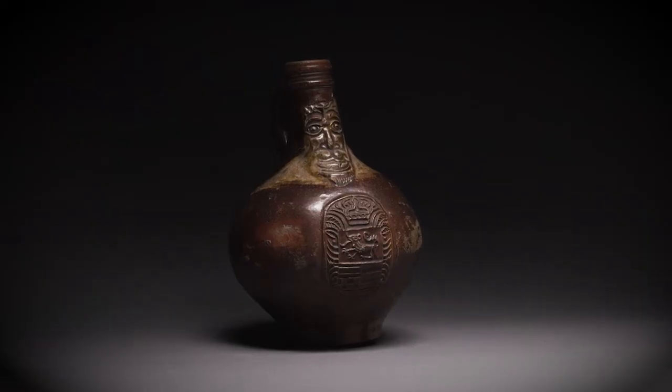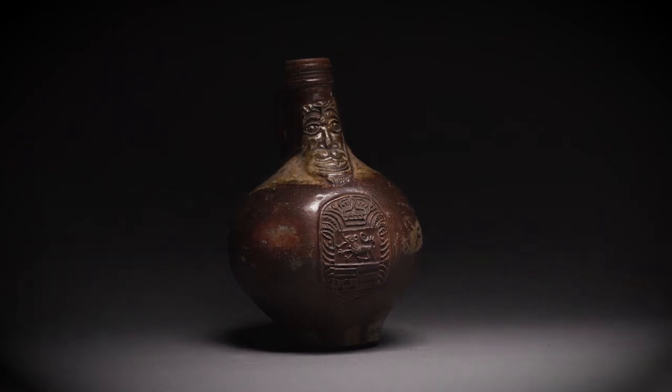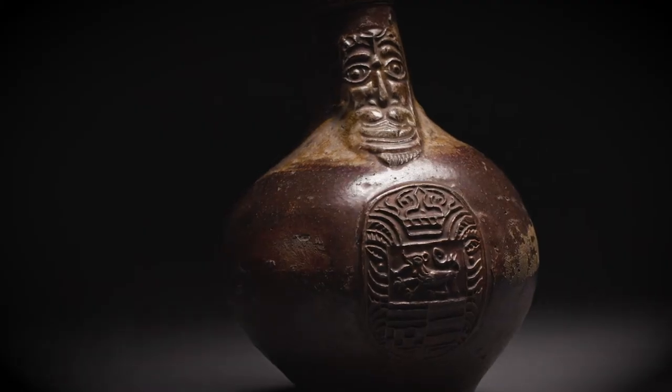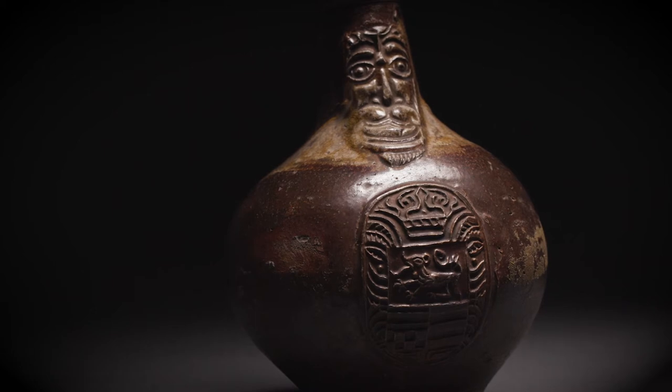Hi, I'm Sam, the senior museum assistant at Stevenage. Today I'm going to be talking about the Bellarmine jug. I think this is a really interesting object because of its history and how important it was to the everyday person. In the 16th century, beer and wine were transported in stoneware bottles like this one.